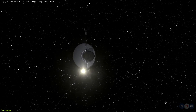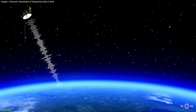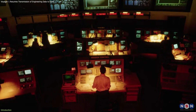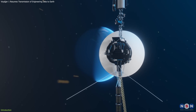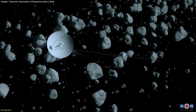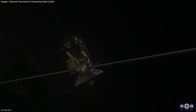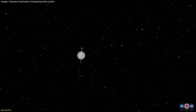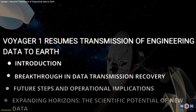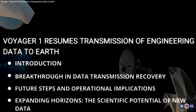NASA's Voyager 1 spacecraft has recently sprung back to life after a silence since November. It's now transmitting usable data about its onboard engineering systems. Engineers are now working to restore the spacecraft's ability to transmit scientific data as well. Join us as we explore this latest development with Voyager 1 and its companion, Voyager 2, the only spacecraft to have ever journeyed into the mysterious expanse of interstellar space. In this video, we'll dive into the challenges, solutions, and exciting implications for the future of space exploration.